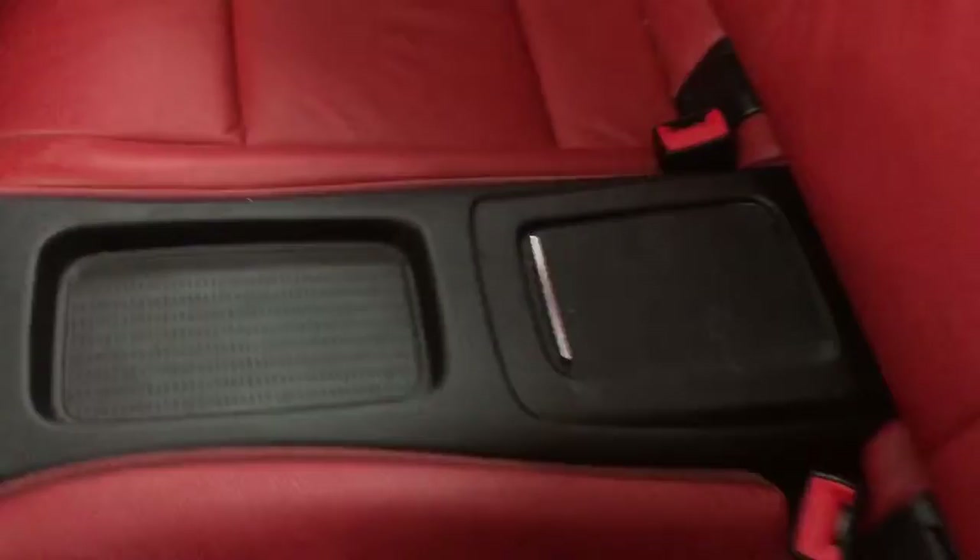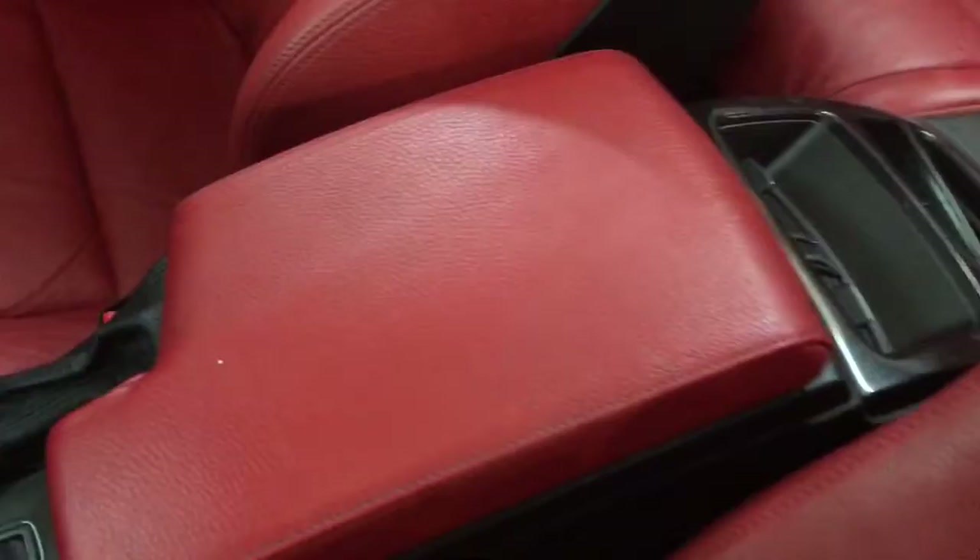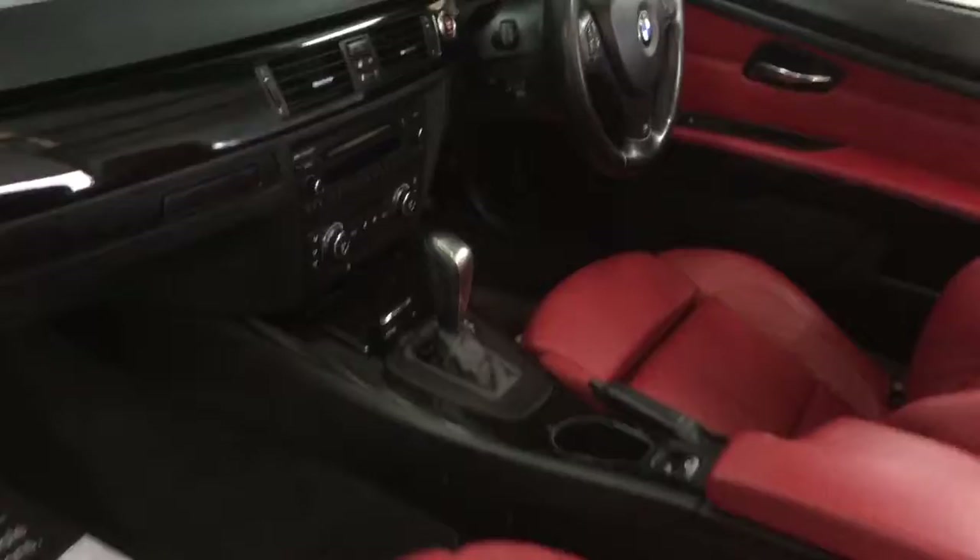The interior is coral red Dakota leather — you can see just how nice the leather is, not any crack marks or anything like that. The bolsters: you'll want to make sure you look at the bolsters, so the driver's bolster is really nice and clean. There's the driver's armrest and the passenger seat as well.